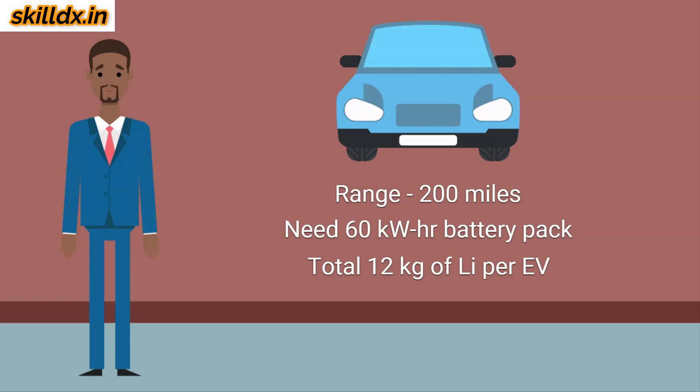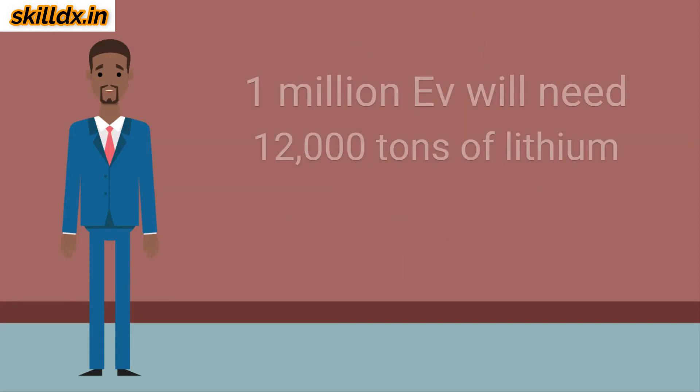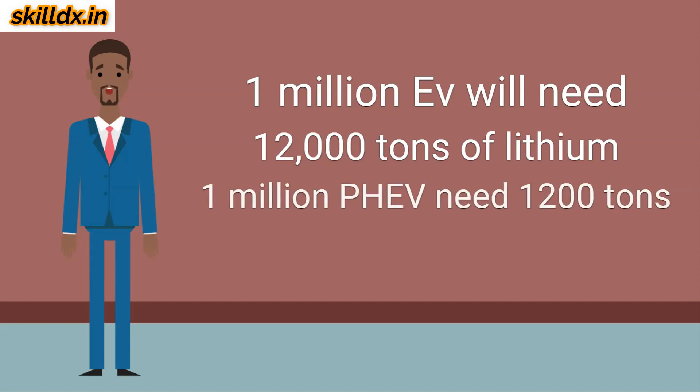An electric vehicle is the extreme case for transportation. A plug-in hybrid electric vehicle uses much less all-electric range — roughly about 10% of a full EV battery capacity. A hybrid electric vehicle requires even less than that. Taking the worst case of 1 million electric vehicles, these would require 1 million multiplied by 12 kilograms per vehicle, or about 12,000 tons of lithium. 1 million plug-in hybrid electric vehicles would consume less than about 1,200 tons.